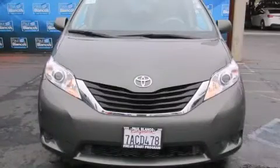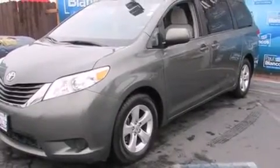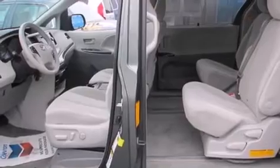This is a 2013 Toyota Sienna, the vehicle with enough space for you and yours. It features a 3.5 liter engine and a 6-speed automatic transmission.